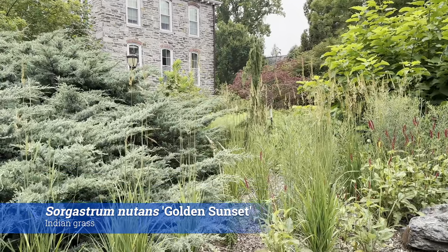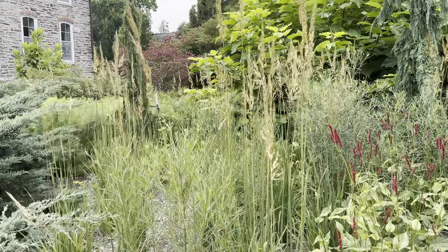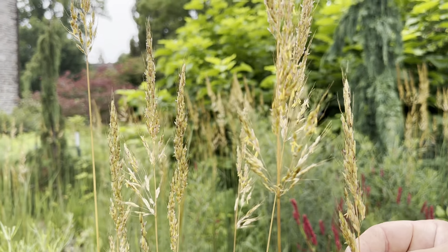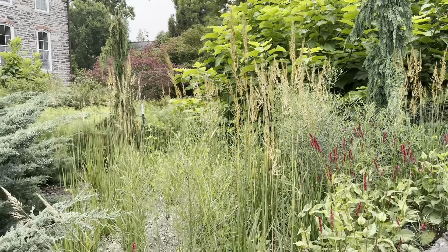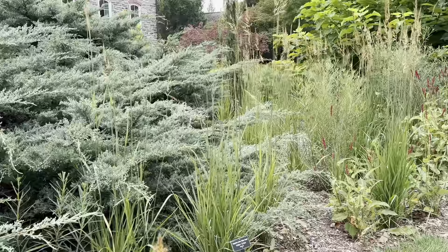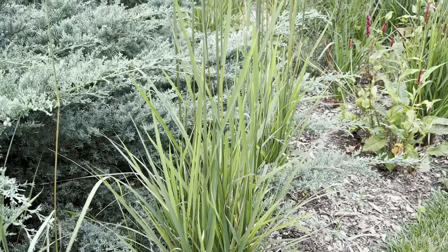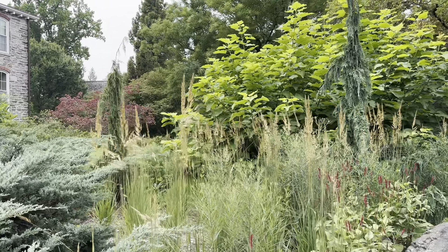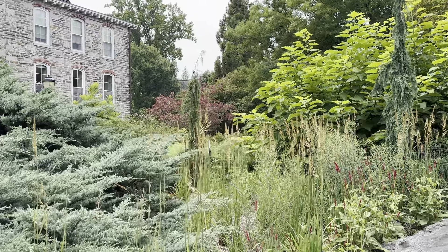Another beautiful grass in the nascent garden is Sorghastrum nutans 'Golden Sunset,' the Indian grass. Like Karl Foerster, it's upright with very stiff stems and beautiful golden sunset seed heads. It's a clump-forming, warm-season grass that will attract butterflies and serves as a larval host for the pepper and skipper butterfly. The foliage has distinctive olive-green leaf blades. It's very cold hardy, growing even in zone three, and its drought tolerance makes it very adaptable. It can be used in a meadow, prairie, or as an accent in a perennial border.